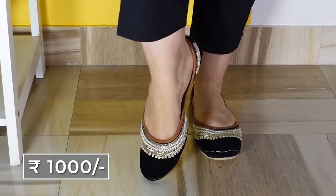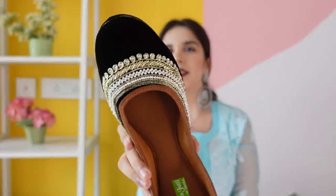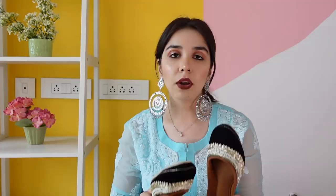Let's start. The first pair is this black pair of beautiful shoes. The work is just very very beautiful. This is the most dainty shoes. All of them are for 1000 rupees unless I mention otherwise.